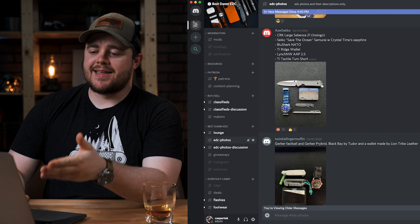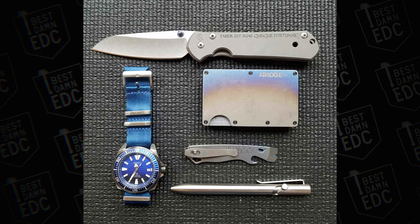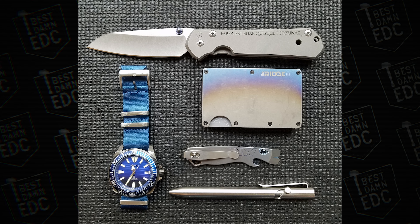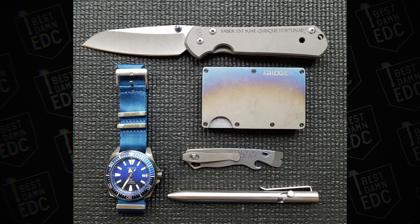Here's a nice one from Axe Gecko. He has a Chris Reeve Large Sebenza 21 Insingo blade, as well as a Seiko Save the Ocean Samurai with a Crystal Times Sapphire crystal. He has a Blue Sharknado strap on that, as well as a Titanium Ridge wallet, a Lynch Northwest All Access Pass 2.5, and a Tactile Turn Bolt Action Short. It's a really nice clean carry. Obviously I'm a huge fan of Tactile Turn, Lynch Northwest, and Chris Reeve. Everything's kind of matching — you've got blue in just about everything. You need a Timascus bolt for that pen if you want to complete the ensemble.